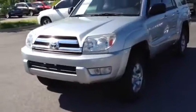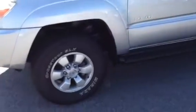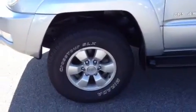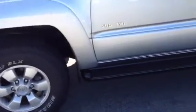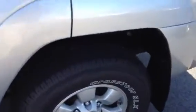It does have fog lights, roof rack. It is an SR5 package. It does have nice wheels, running boards, very nice tires. Good clean vehicle. Has all your power windows and mirrors and door locks.